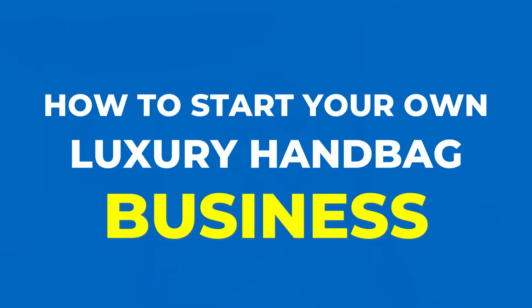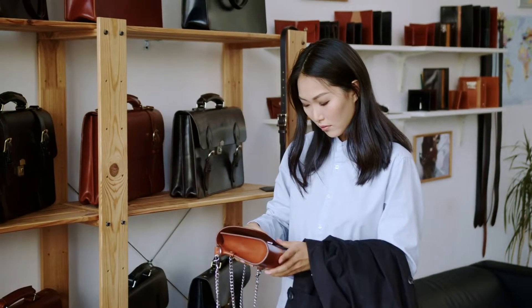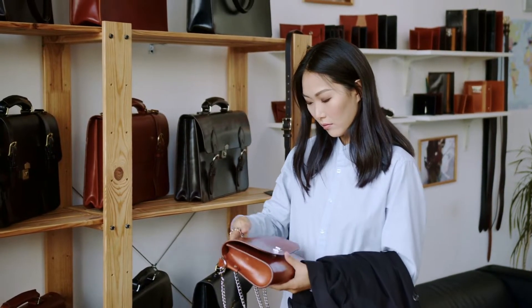Hey everybody, it's Natalie and today I'm going to give you step-by-step instructions on how to start your own luxury handbag business. I'm going to show you tips on how to register your business, how to design your own handbag, and how to market your business.